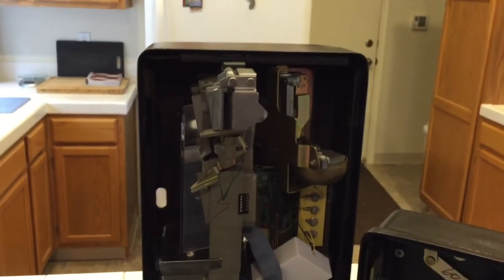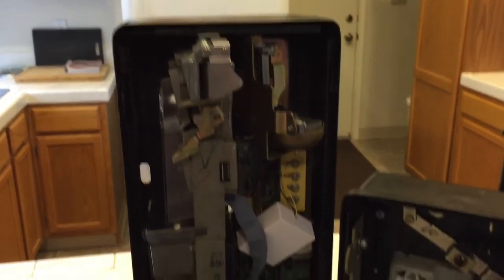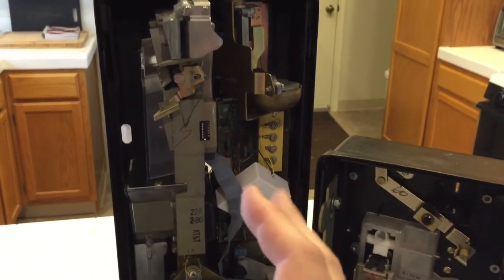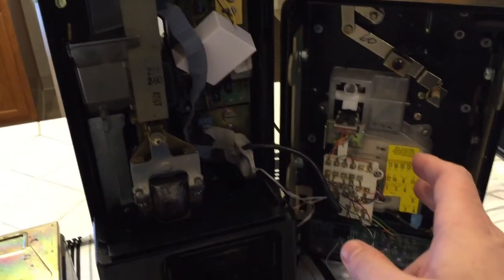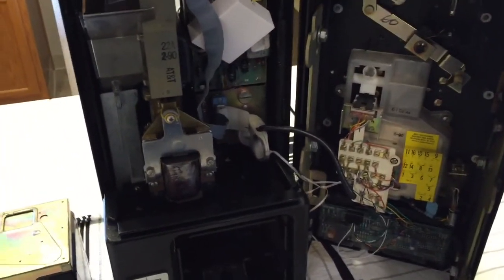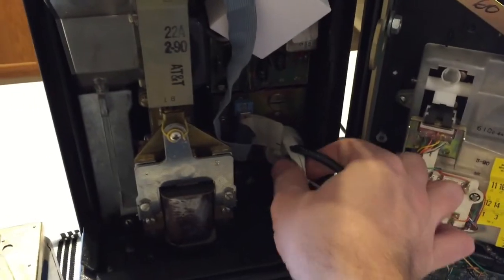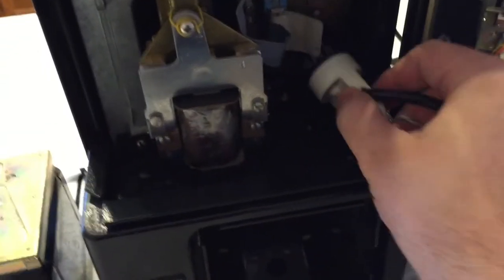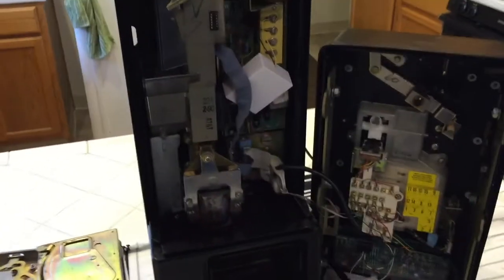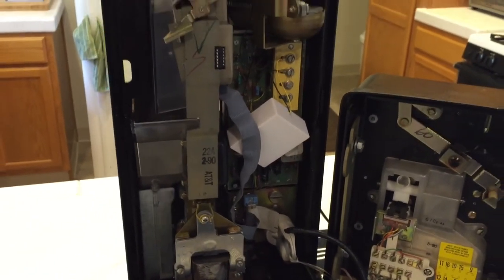The actual parts of the payphone are roughly divided into two halves: the left half with the coin mechanism and the right half with the main board. The main board is not much different from a normal telephone — same components, the keypad on the front of the upper housing. The handset connects via a little connector with an interesting circular shape that slots in right there. There's a bell ringer at the top, and not much more to it than that.